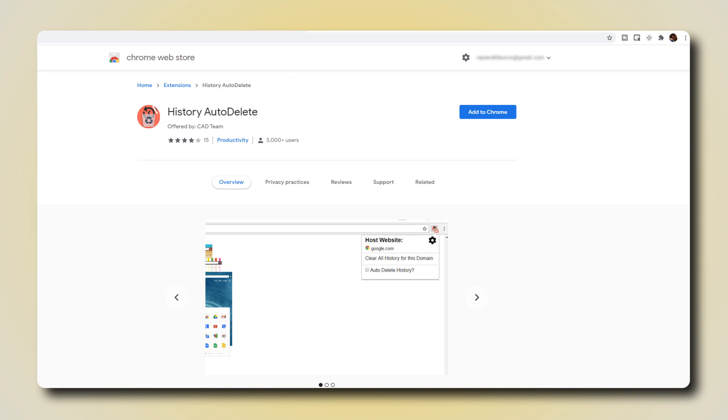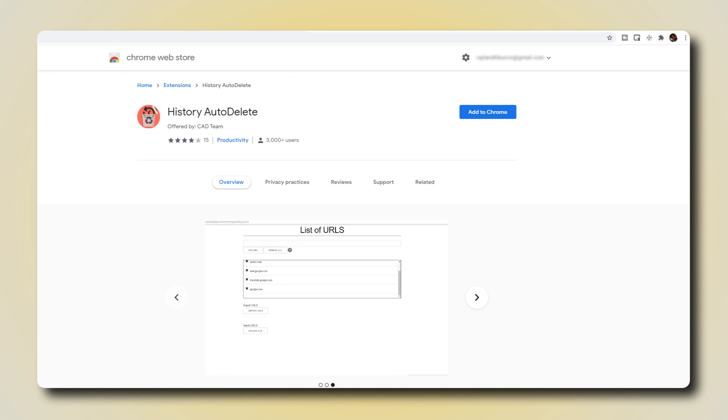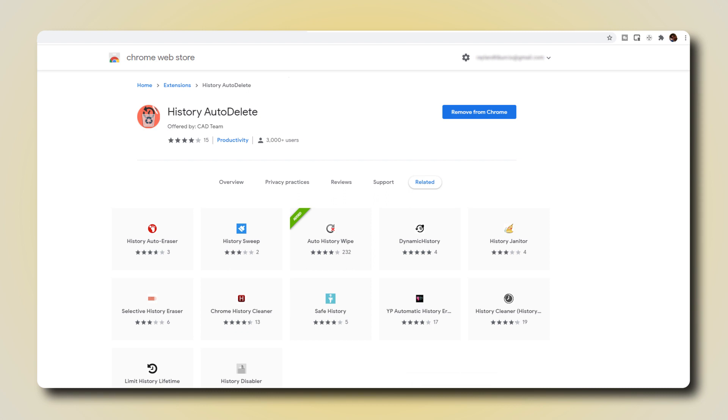Our second recommendation, History Auto-Delete, only auto-deletes a website's history if you set it beforehand. So if you're doing some Christmas shopping for example, you can set it to auto-delete your Amazon history to keep things a surprise, without deleting the rest of your history. You can find the link in the description below to install the app.